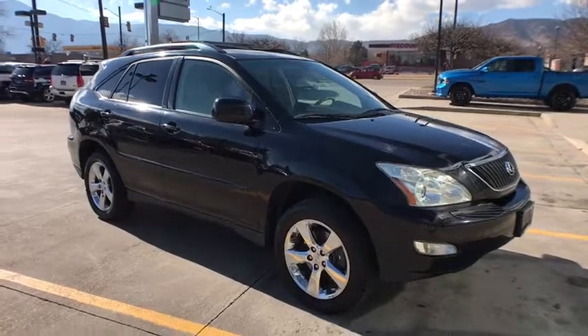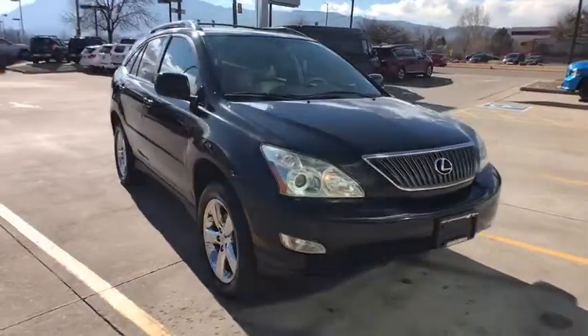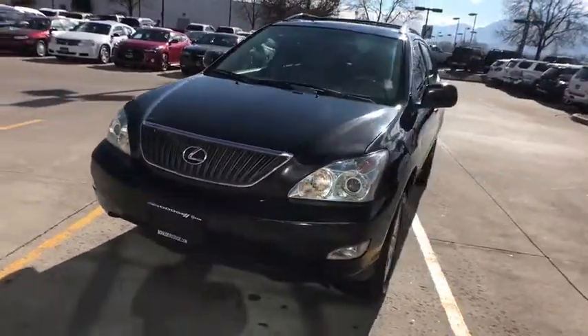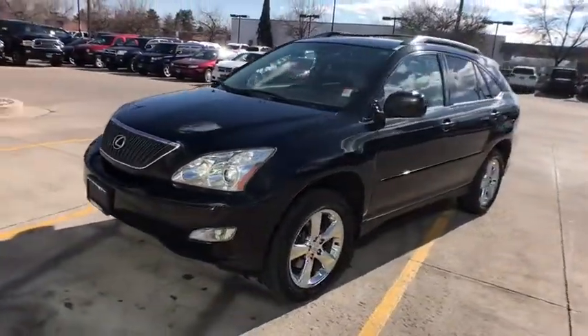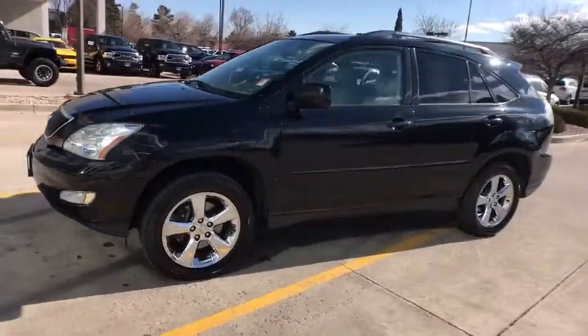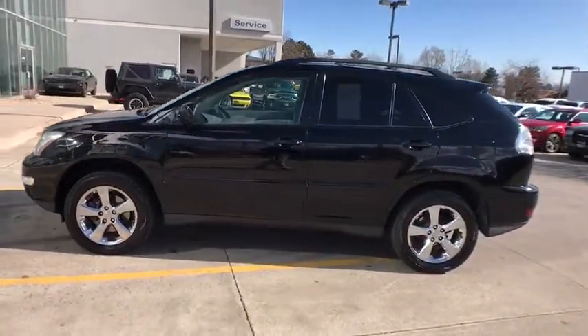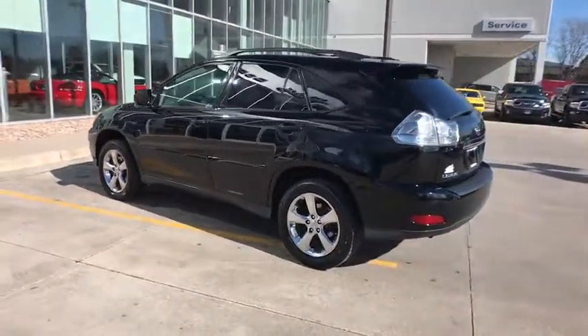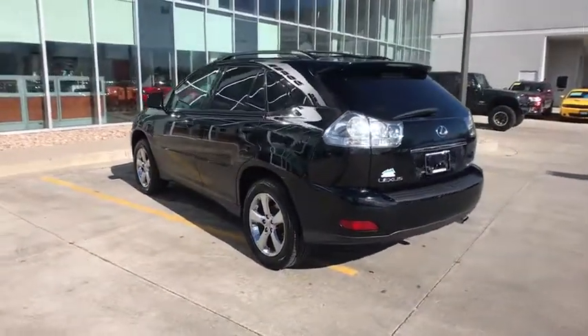The 2006 Lexus RX 330. This luxury SUV from Lexus debuted in 1998 and was the first luxury SUV to hit the market. Besides being the pioneer for luxury SUVs, the RX 330 gives the driver similar dimensions to the Jeep Grand Cherokee with the refinements of Lexus and quality of Toyota.